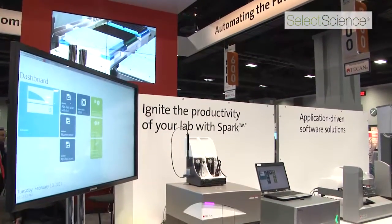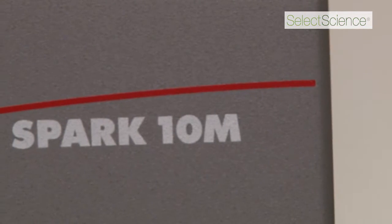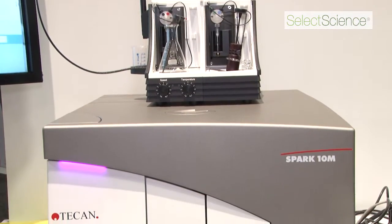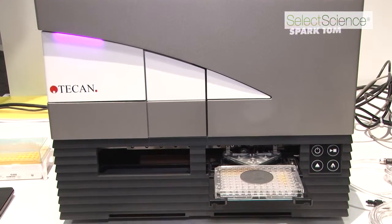I'm very excited about the new features of the Spark 10M reader, and no matter what the application, this reader will increase productivity in the lab by combining a multi-mode reader together with a cell counter, an incubator, and a dispenser in one solution.